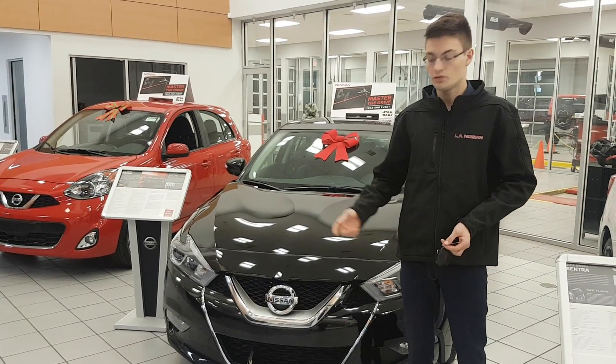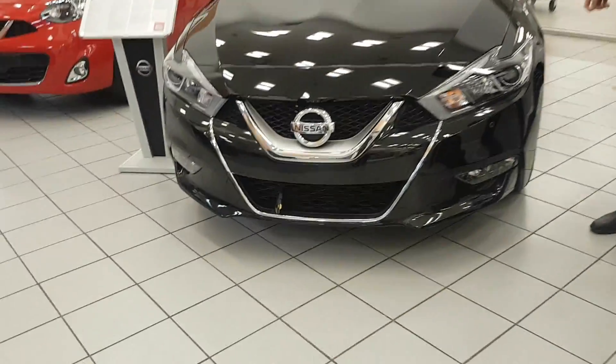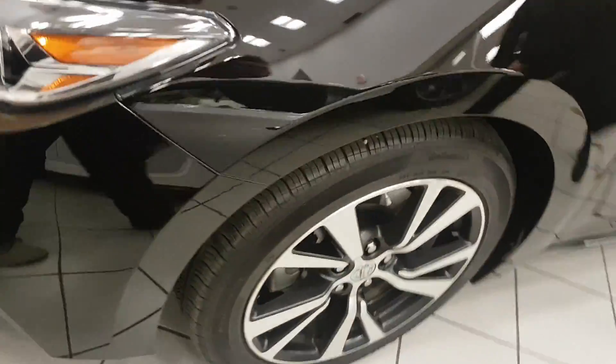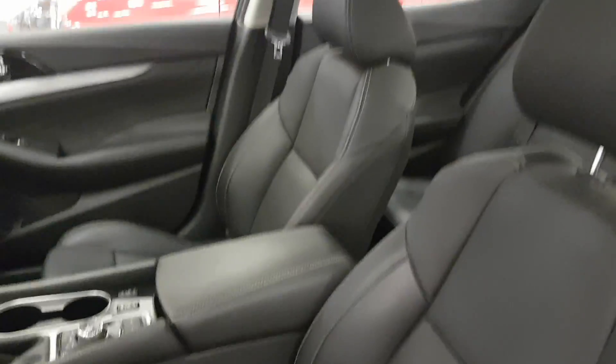So a couple things we'll go over. You're going to have a black surround through the front there. You're going to have 18-inch aluminum alloy wheels — take a look at those, beautiful. It has black exterior, black interior — isn't that gorgeous? Leather seating with the quilted stitching.